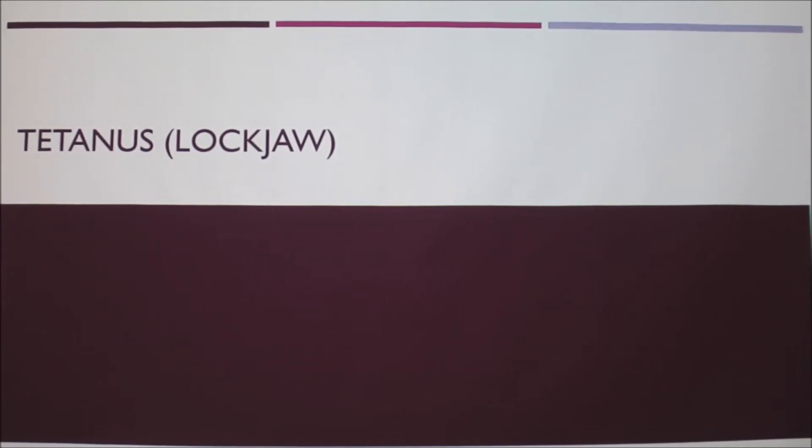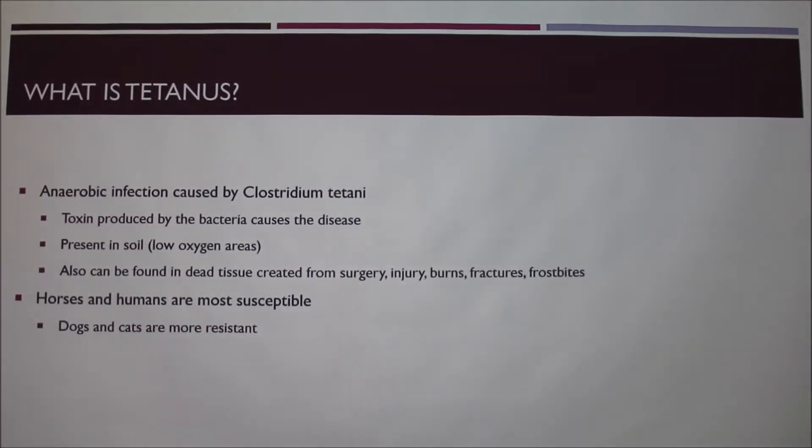I'm going to be talking about tetanus, or lockjaw as it's also called. It comes from a bacteria called Clostridium tetani. The toxin in the bacteria is what actually causes the disease, not necessarily the bacteria itself. It's an anaerobic infection, so it's present in low oxygen areas, normally in the ground or the soil.